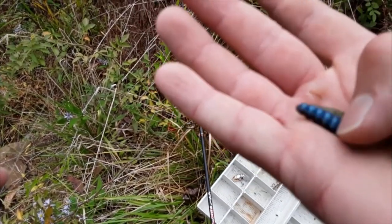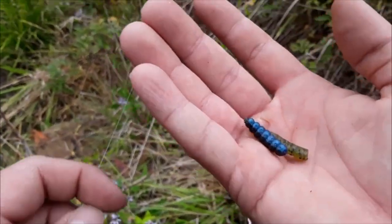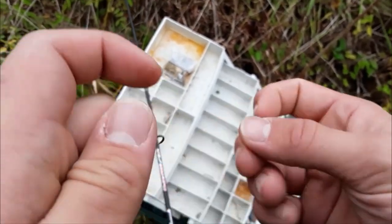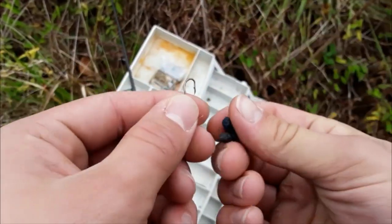Pumpkin seed or blue and black. I think I'm going to try the blue and black first because the deep water actually does have a little bit of a tint to it, so we'll try this out first.